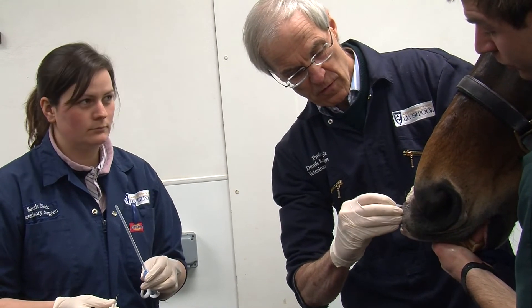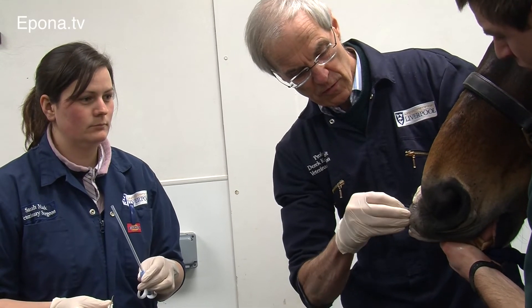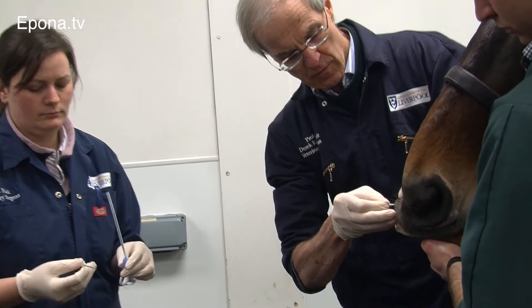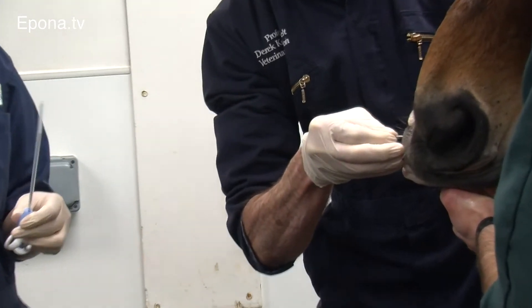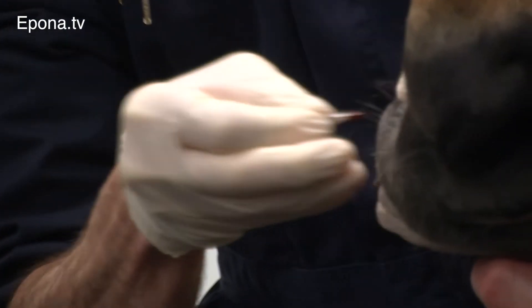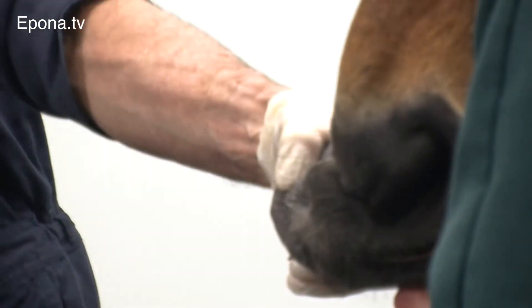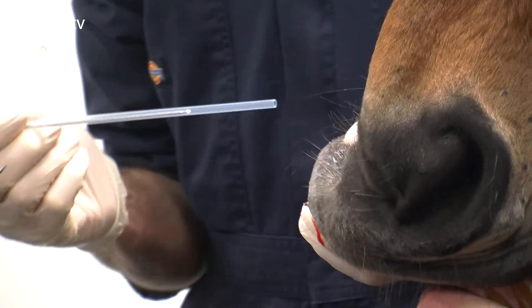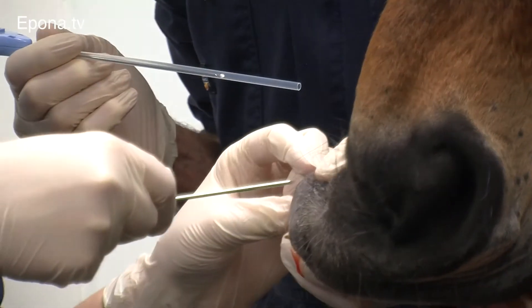A sarcoid is a form of skin cancer in horses. It's a cancer of a particular kind of cell that lives only in the skin. That same cell can occur elsewhere, but we don't see the tumour anywhere else, so it's a tumour that is strictly restricted to the skin of the horse.